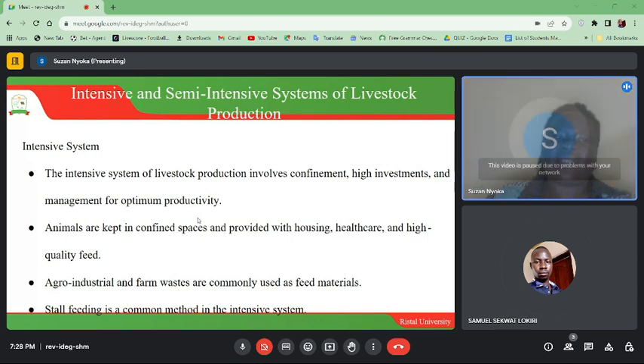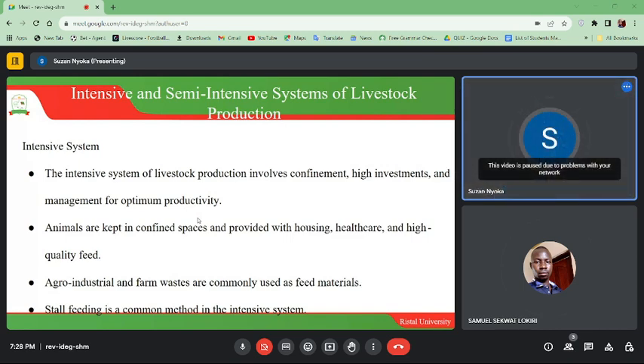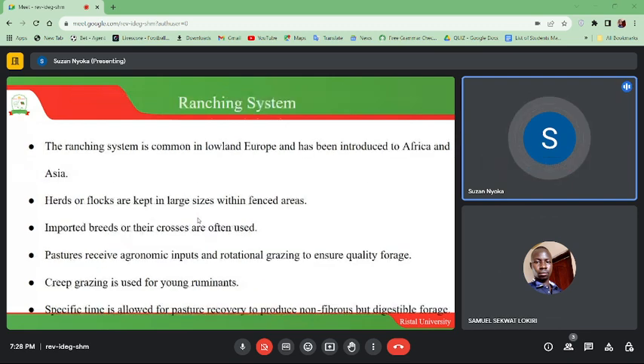Cell feeding is a common method in the intensive system. The ranching system is common in lowland Europe and has been introduced to Africa and Asia. Heads of flocks are kept in large sizes within fenced areas. Imported breeds or their crosses are often used.